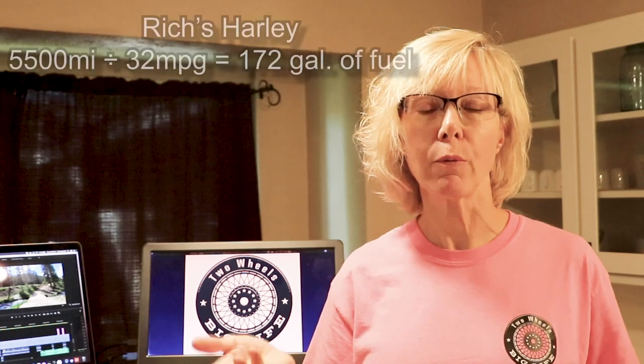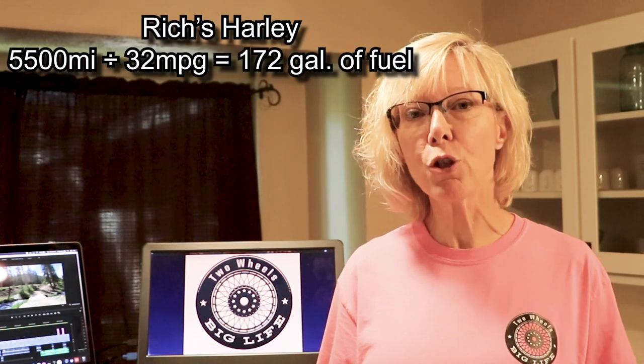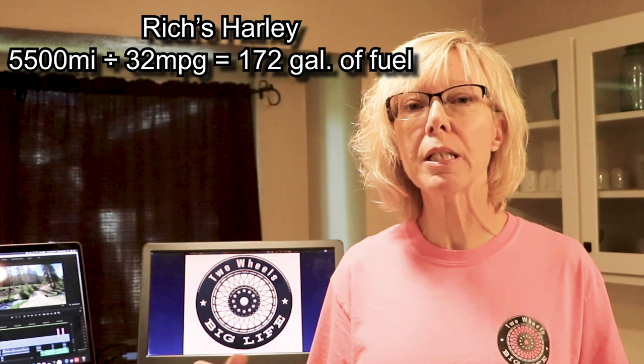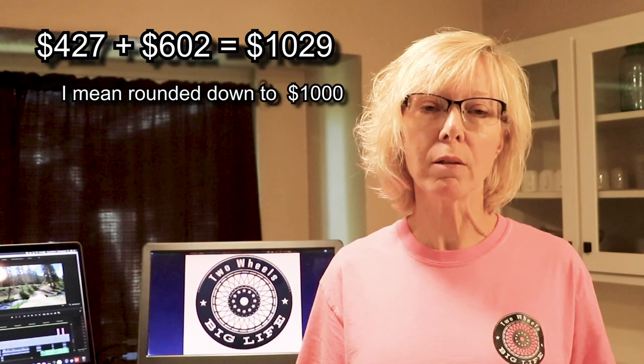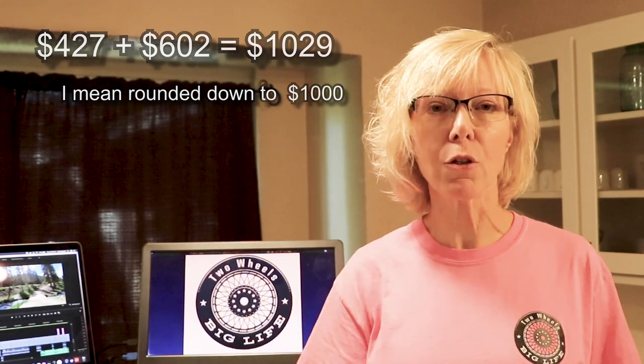For Richard: 5,500 miles divided by his 32 miles per gallon equals 172 gallons of gas. Multiply that by $3.50 and he uses about $602 in gas. Add those two together and our gas budget, rounded up, is about $1,000. So set that $1,000 aside for gas.